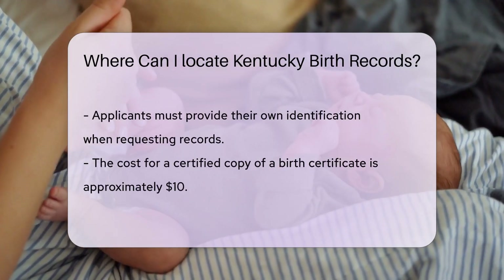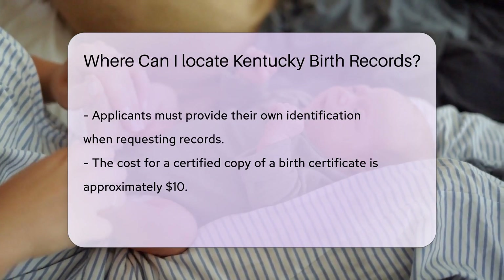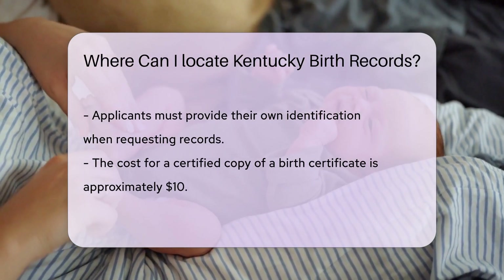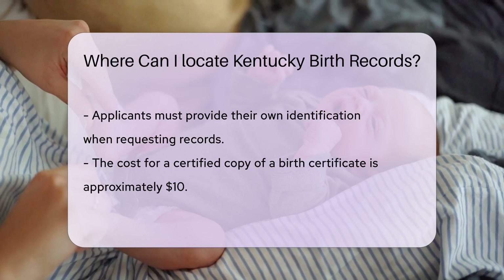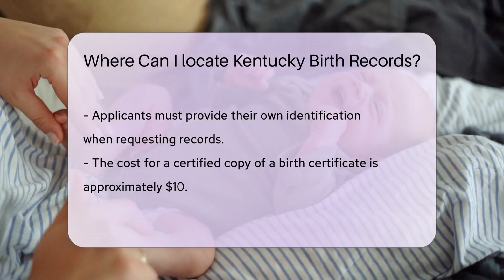The cost for a certified copy of a birth certificate in Kentucky is typically around $10. Payment can usually be made via check or money order. Some locations may accept credit or debit cards, but it's best to check in advance.